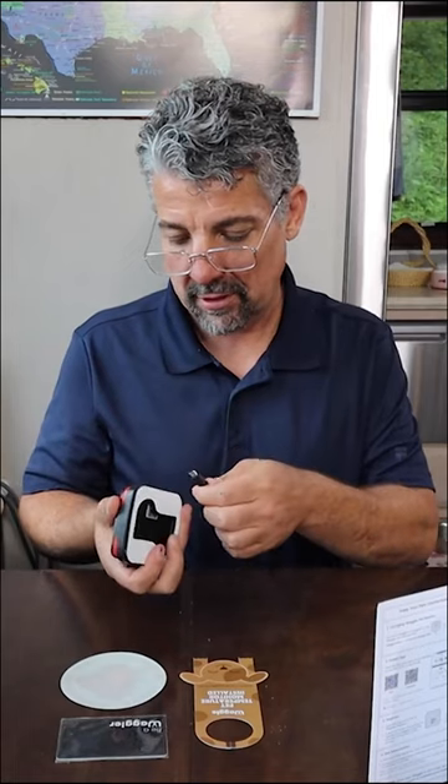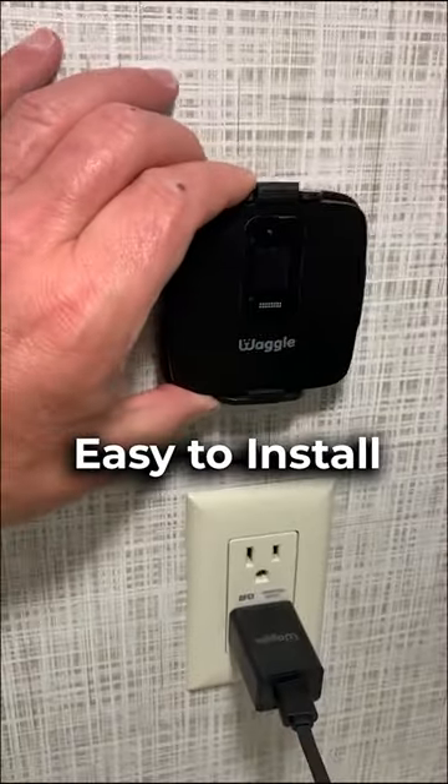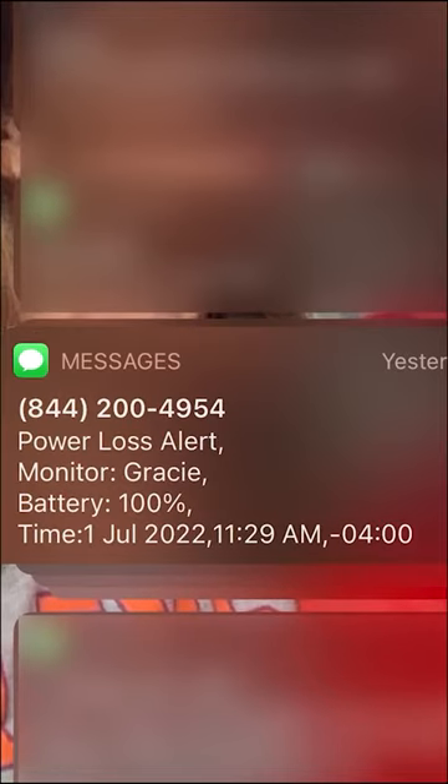Last year during our travels I ordered a Waggle Pet Monitor to make sure everything was good with the pups while we were gone. I highly recommend this to any RVer with pets because it monitors the inside temperature of your RV, sends notifications of major temperature changes, and also lets you know if the power goes out.